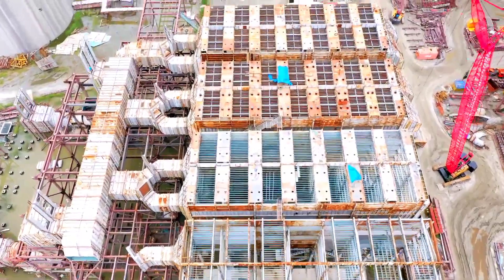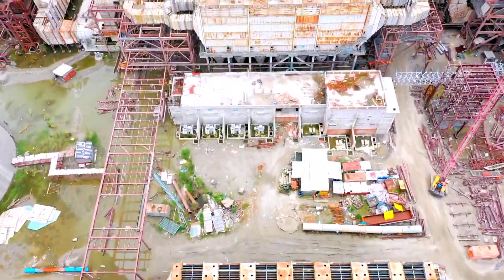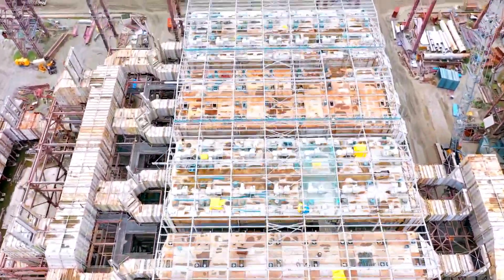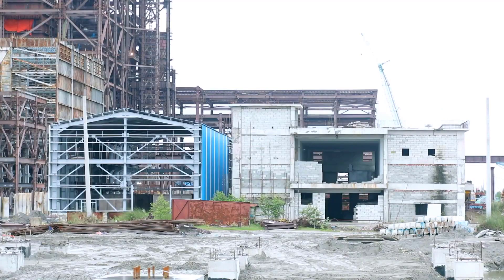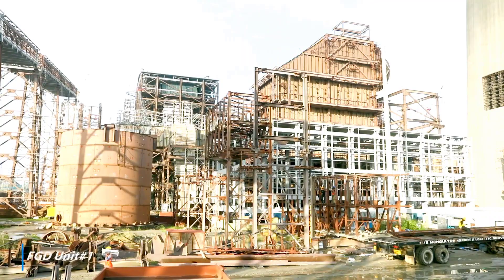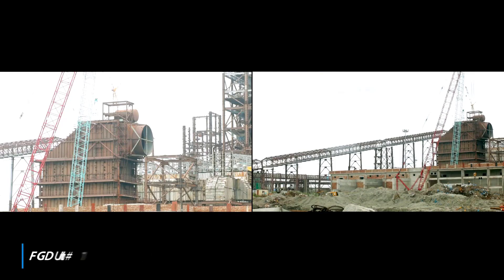ESP Unit No. 1 erection completed. Ground level equipment erection and insulation works in progress. Fly ash handling equipment shunt in progress below ESP. ESP Unit No. 2 erection in progress. Structural erection of absorber tower for Unit No. 1 FGD completed.